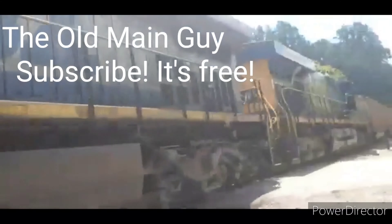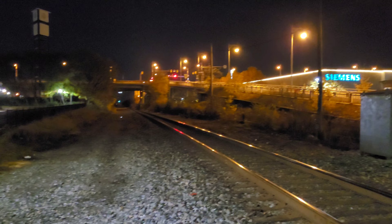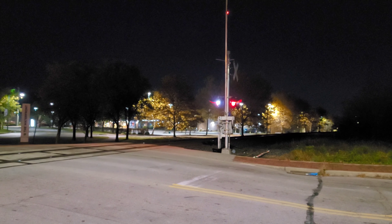I like trains. Alright guys, we are still here in Homestead and we are hearing another CSX train coming from the east. You can see right back there, there's a clear signal for a westbound and that train is approaching us. So let's see what it is. And here it is.